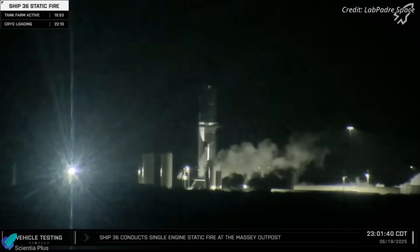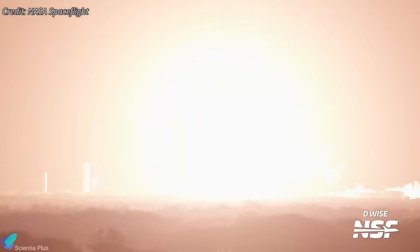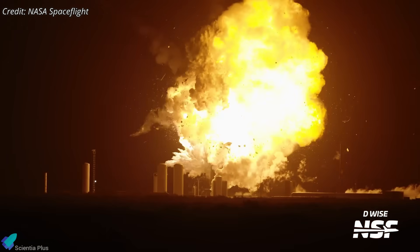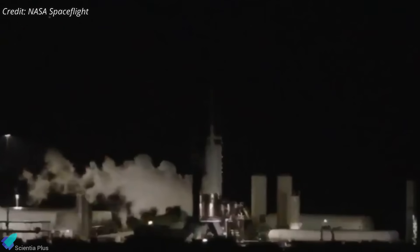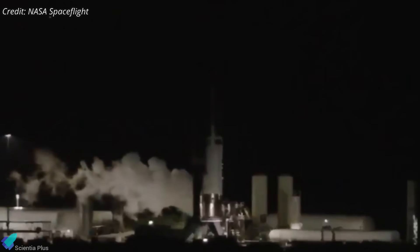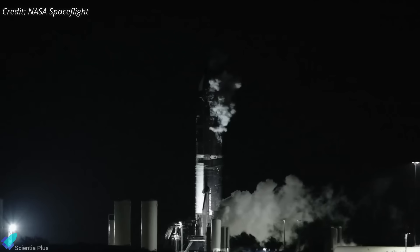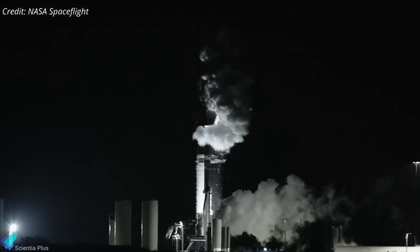Seconds after this flap test, everything changed. High-speed imagery captured by NASA Spaceflight cameras offers a rare, detailed visual timeline of the event, helping to reconstruct what likely happened. The first few frames show Ship 36 in a stable condition, venting cryogenic gases normally, but then dense white clouds — possibly from a sudden cryogenic release — appear around the vehicle's forward section. This suggests that something within the upper methane header tank or payload bay area catastrophically failed.